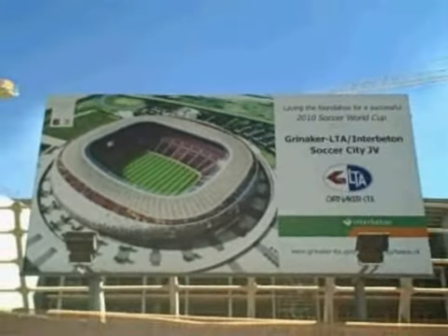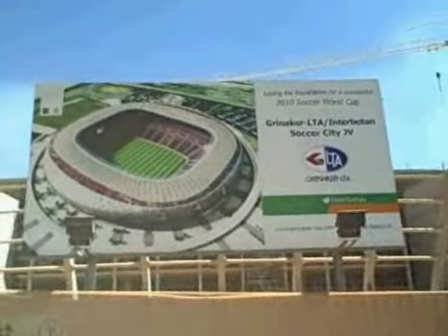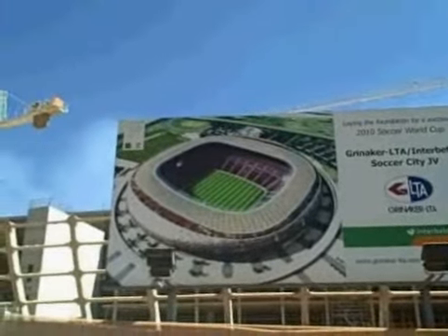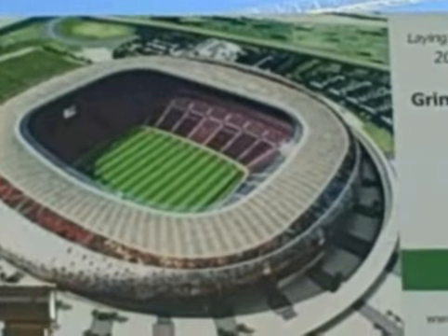Here's a billboard showing what the stadium will look like once completed. It's right here in front of the construction site. The shape of the stadium is said to be a calabash, a traditional African drinking bowl.